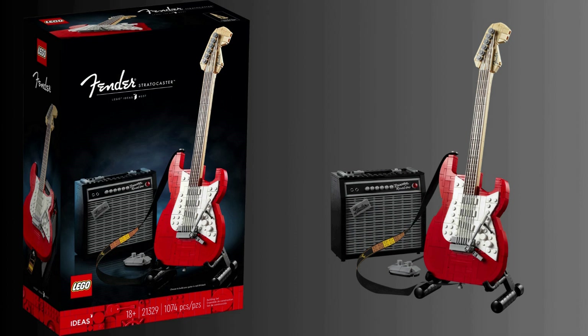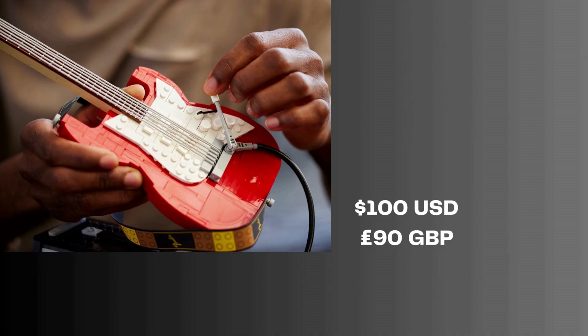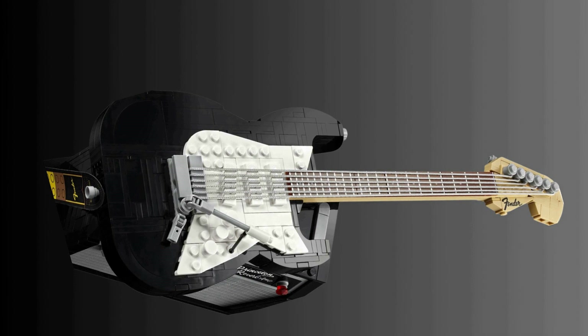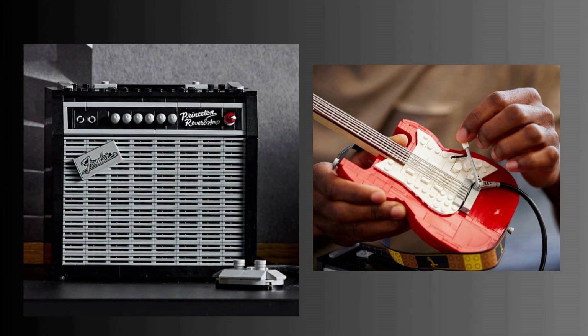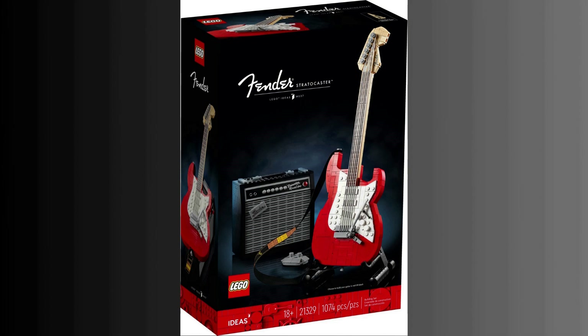Fender Stratocaster from user Tomuel is next. Released in October 2021 as set 21329, this is a scaled-down version of the legendary electric guitar. This set is 1,074 pieces and retails for $100 US, £90 British pounds sterling. The build is a choose-your-own-color style with a red or black body possible with the included parts. You also build the amplifier, which you can plug your Strat into. The Fender Stratocaster was designed in the 1950s and remains one of the most emulated guitar shapes. It is a double cutaway with an extended horn shape on top for balance. The LEGO Strat remains available currently.